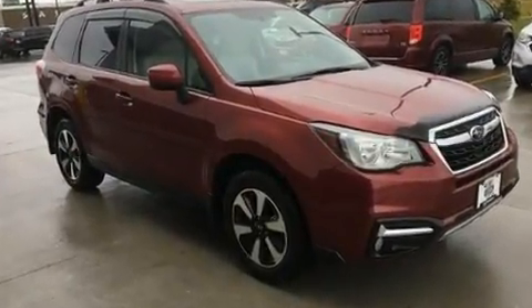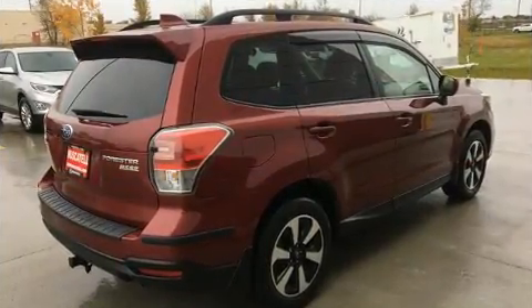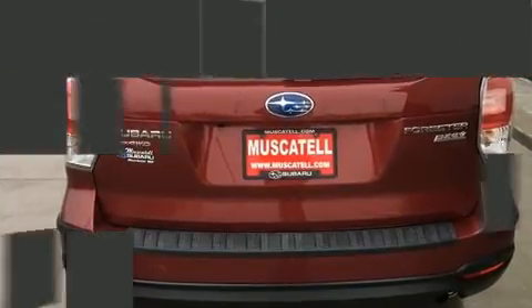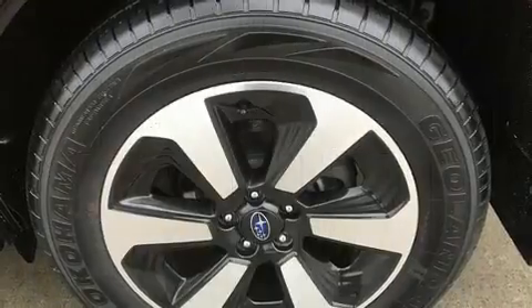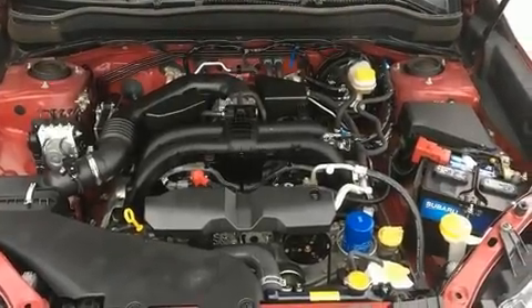For added security, dynamic stability control supplements the drivetrain, and all-wheel drive maintains traction at all four corners. All of the premium features expected of a Subaru are offered, including a roof rack, rear wipers, and power windows. A premium sound system with six speakers provides you and your passengers a sensational audio experience.